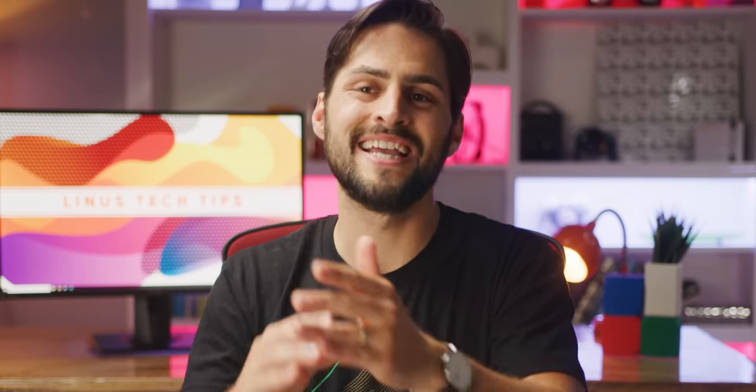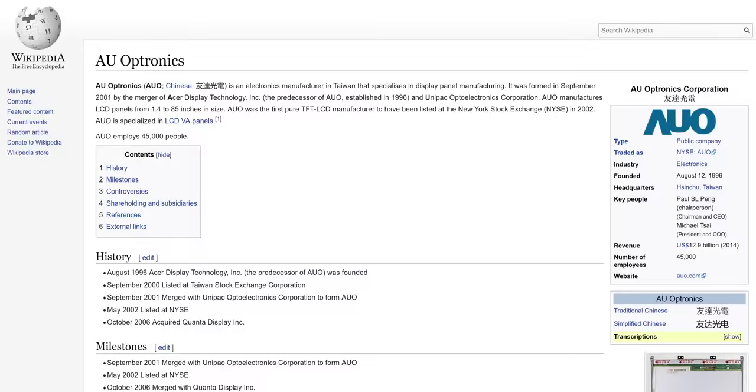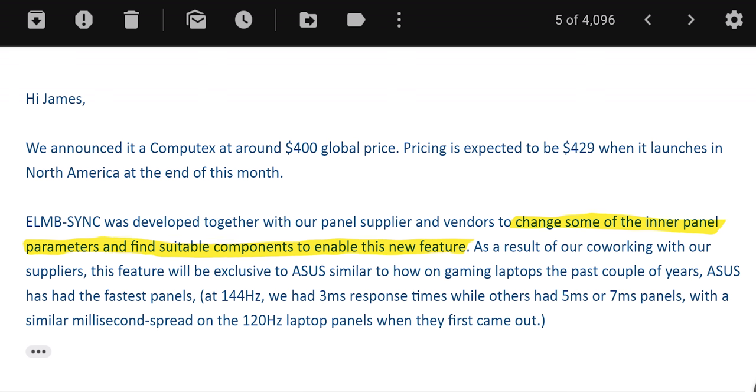But why did it take until 2019 for this tech to hit the market? Well, the challenge is consistent brightness. With regular motion blur reduction, the screen and the backlight are refreshing at a regular interval, which allows the backlight to illuminate at the same brightness every time. But the backlight can't do that if the refresh rate is variable — or else the screen would be brighter at high frame rates and dimmer when the FPS dips. So to tackle this problem, ASUS actually partnered up with AU Optronics, their panel provider, to change some of the inner panel parameters and find suitable components to enable ELMB Sync, adjusting the duty cycle to extend the period of time that the backlight spends turned on at lower frame rates in order to equalize the perceived brightness.